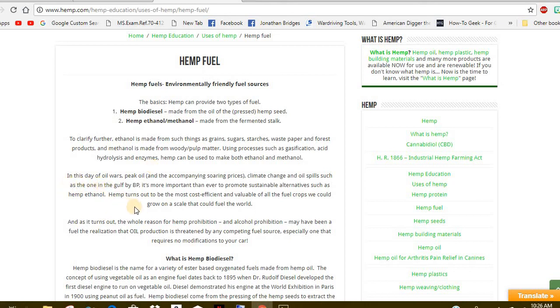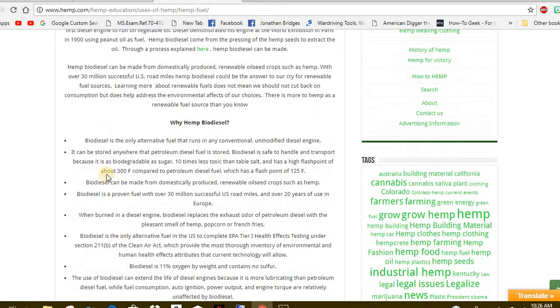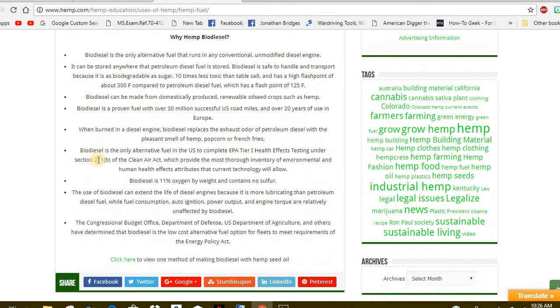In this day of oil wars, peak oil, soaring prices, climate change, and oil spills such as the one in the Gulf by BP, it's more important than ever to promote sustainable alternatives such as hemp ethanol. This would be so good for Mother Earth, which is having such a problem right now. You can go to the Schumann Resonance Monitor Detector and watch this for yourself. Anything we can do to help her out would be awesome. The littlest thing you can do is go outside barefooted in your yard and just let her know that you love her.